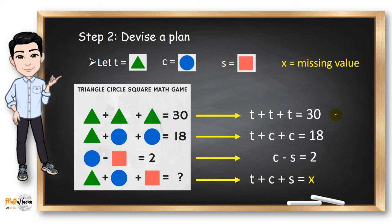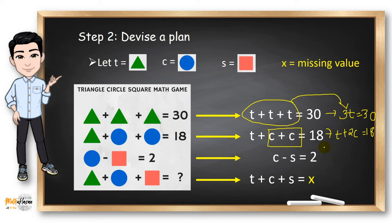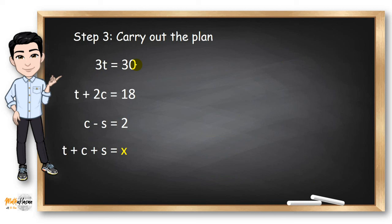Now, by using my knowledge in algebra, I can rewrite the first equation as 3T equals 30, because adding these three T's gives me 3T. And the second equation can be written as T plus 2C equals 18, because C plus C in algebra is 2C. To solve for T in the first equation, we divide both sides by 3, so T equals 10, because 30 divided by 3 is 10.